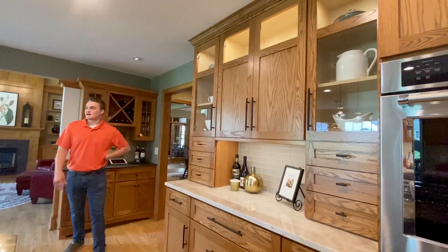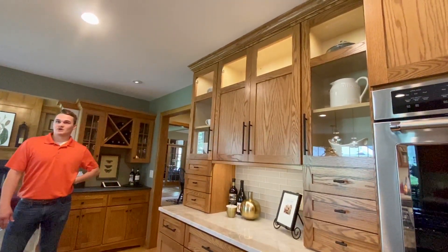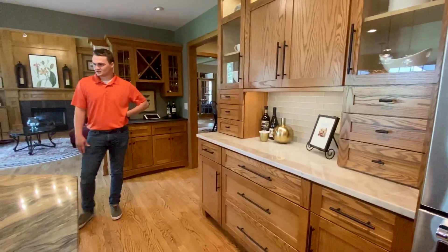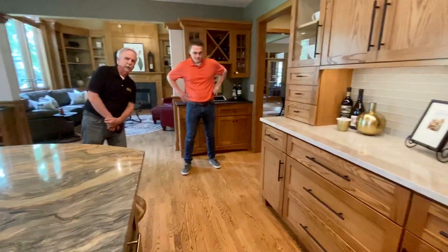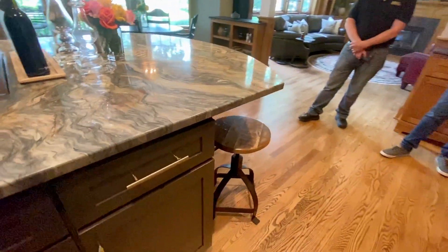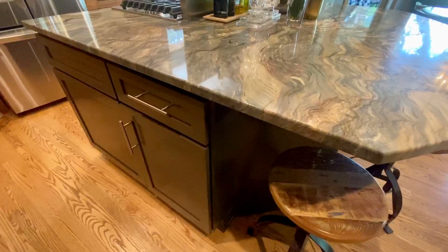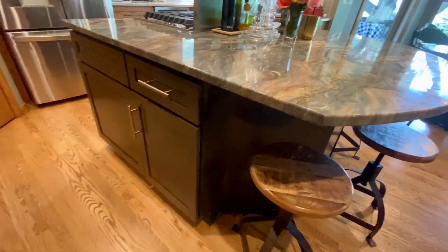The interior cabinet lights are a nice touch — they light up any decor you've got in there, or pots and pans. One thing I noticed is we painted the island a different color, just to add a little contrast. So it's not all the same look throughout — you've got kind of two sides to it, but it all goes together.